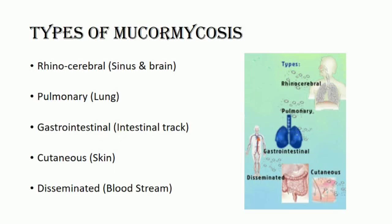Disseminated mucormycosis occurs when the infection spreads through the bloodstream to affect another part of the body.